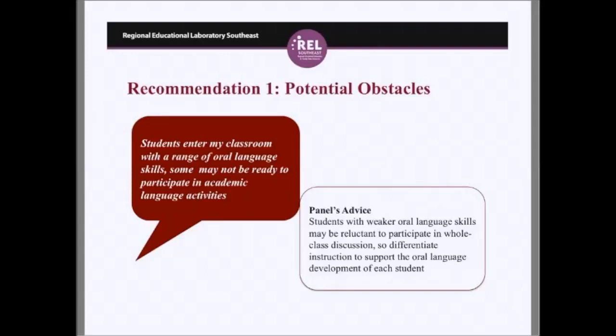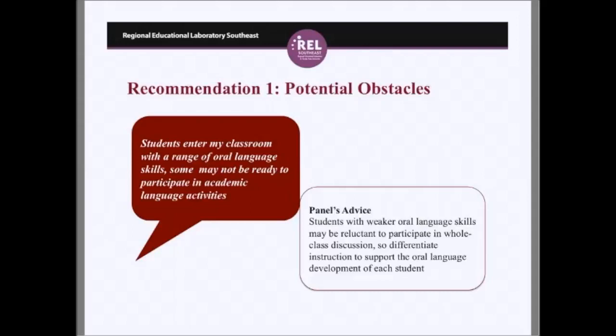Practice guides address potential obstacles and offer recommendations for dealing with them. One obstacle is that students enter the classroom with a range of oral language skills, and some may not be ready to participate in academic language activities. The advice is to integrate language instruction into the small-group reading activities so that you're not adding more time to an already very busy English language arts block.